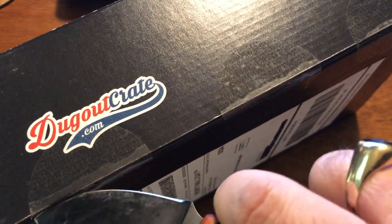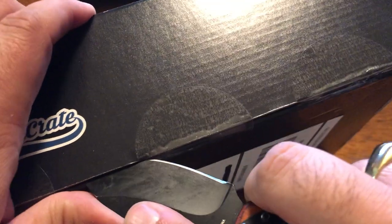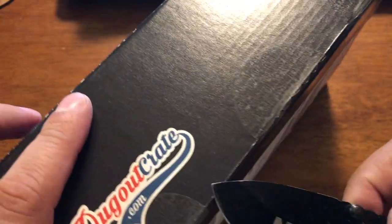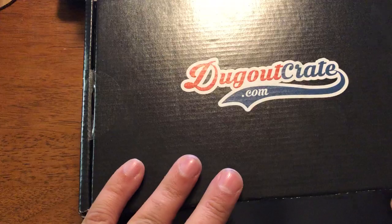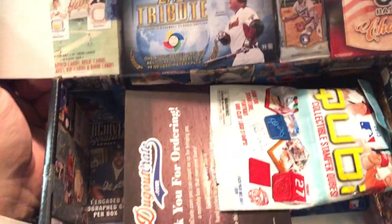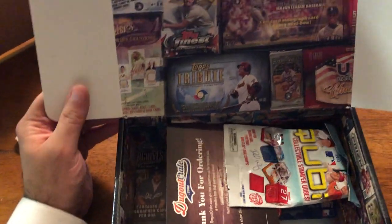The interesting thing with Dugout Crate is there's also random stuff in here. If I remember correctly, they include some hits — guaranteed hits — in addition to their packs. This is random, sometimes weird stuff as well. I think this is a $50 one. They give you a nice fancy box, as you can see here.